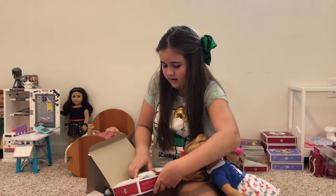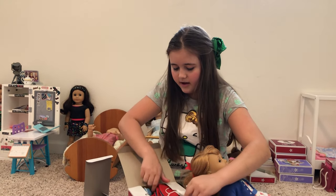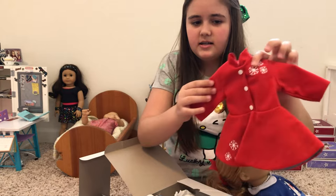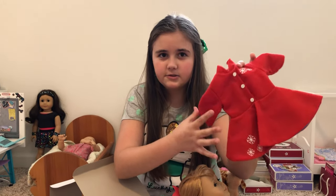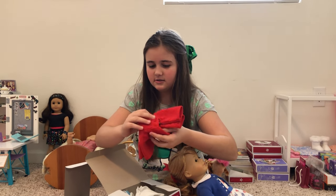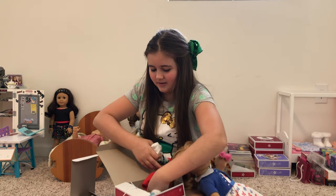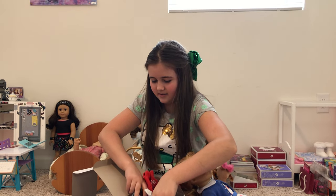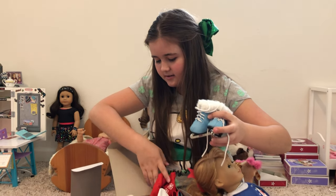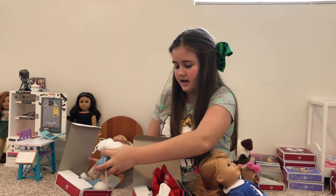This is the ice skating outfit. There are white tights that go with it. The little dress is really cute — it's got snowflakes on it. It's a little short, but ice skating outfits are kind of short. The ice skates are so cute — they're blue and have white fur on them. The red is matching with the scarf, and the blue is matching with the hair and mittens.